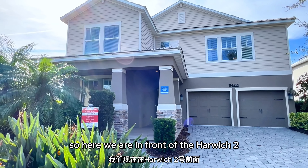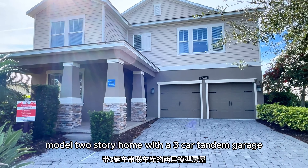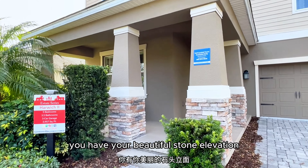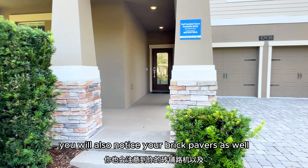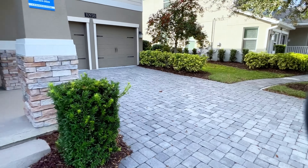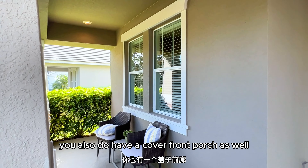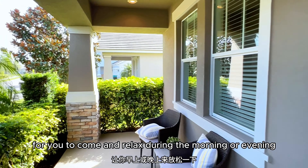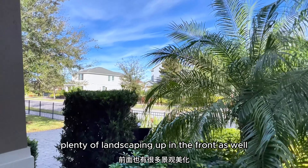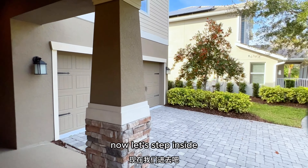Here we are in front of the Harwich 2 model — a two-story home with a three-car tandem garage. You have a beautiful stone elevation right by the entrance, and you'll also notice the brick pavers. Coming up to the front door, you have a covered front porch for you to relax during the morning or evening. There's also plenty of landscaping in the front as well.